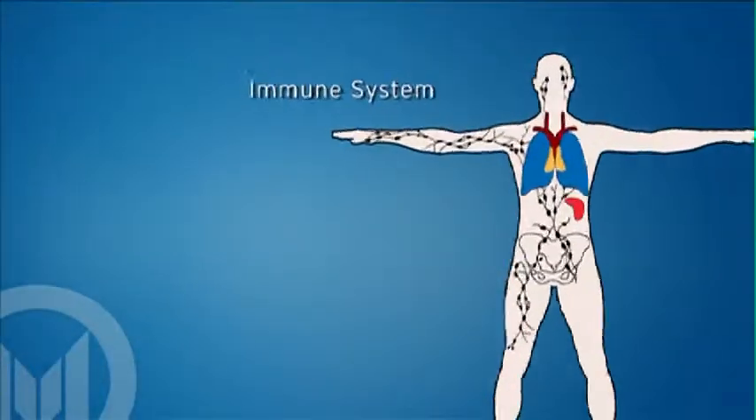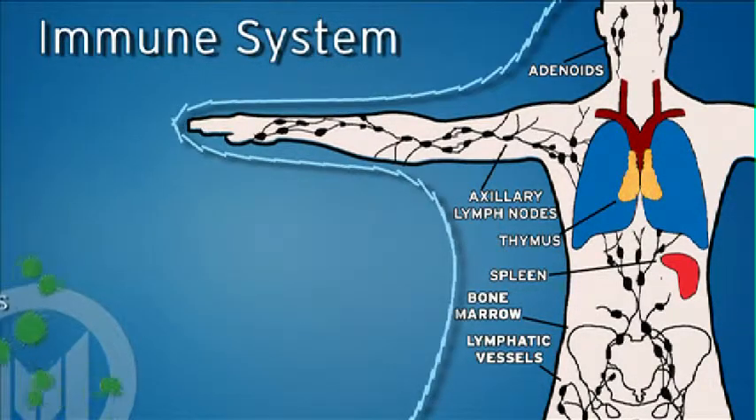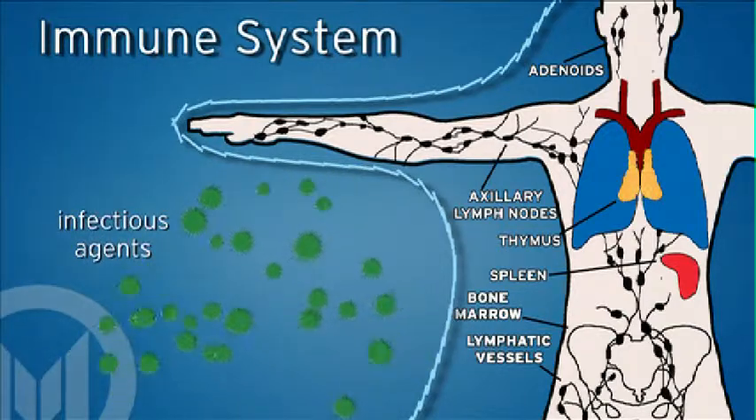The immune system is highly specific and extremely powerful. We all know that we get infections and are exposed to infectious agents on a daily basis, and yet the immune system can clear those infectious agents very efficiently and very powerfully.